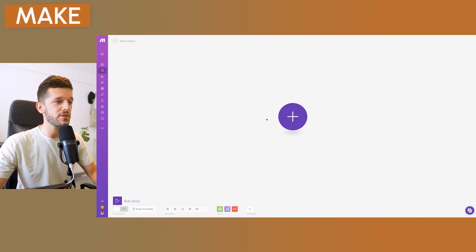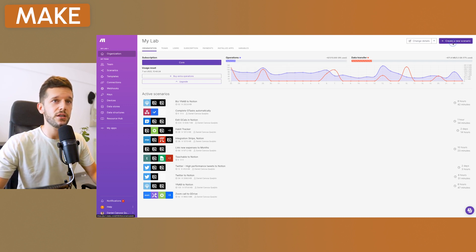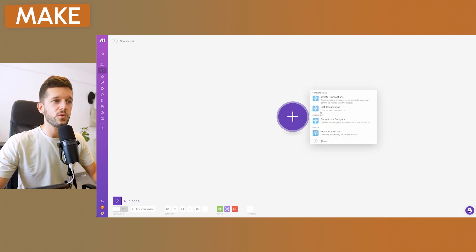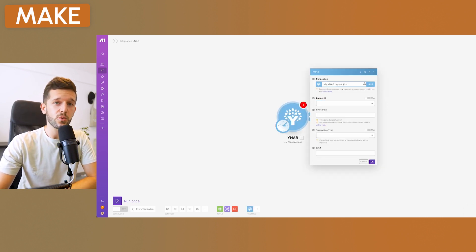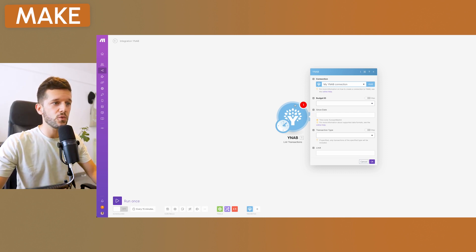Now let's go to Make — the automation tool that makes all this possible. There's a link in the description. Once you create your account, click 'Create a new scenario,' find YNAB, and select 'List transactions.' This will ask you to link your YNAB app — just click 'Add' and follow the steps. With a few clicks you'll be able to connect YNAB to Make.